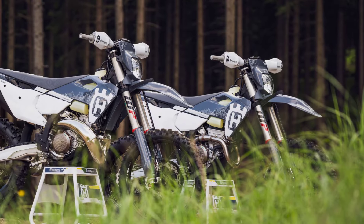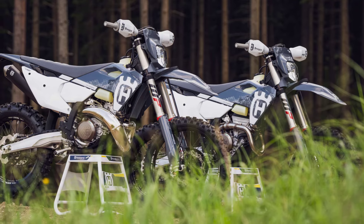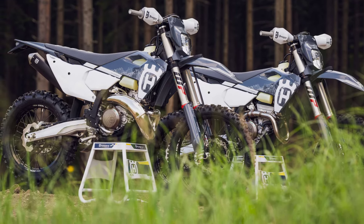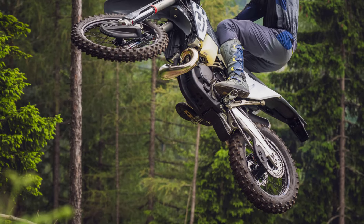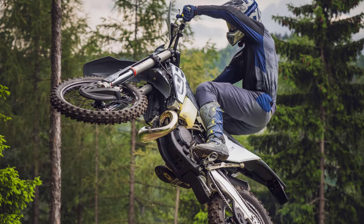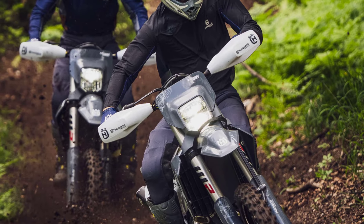The 2024 TE300 Pro and FE350 Pro are now available worldwide at all authorized Husqvarna Motorcycles dealers. Availability may differ from country to country. For details on pricing and availability, please refer to your national Husqvarna Motorcycles subsidiary or importer.